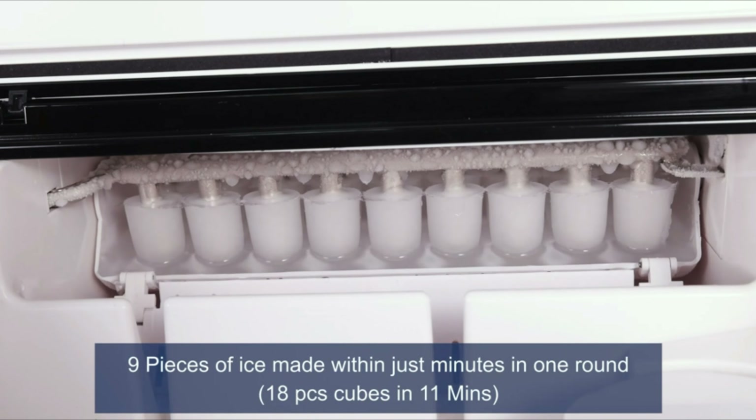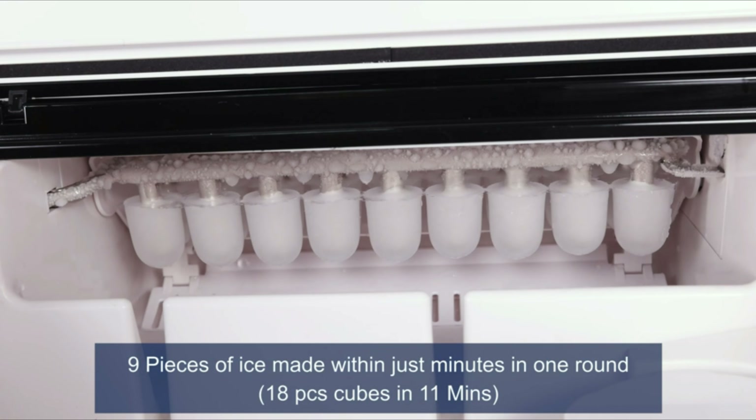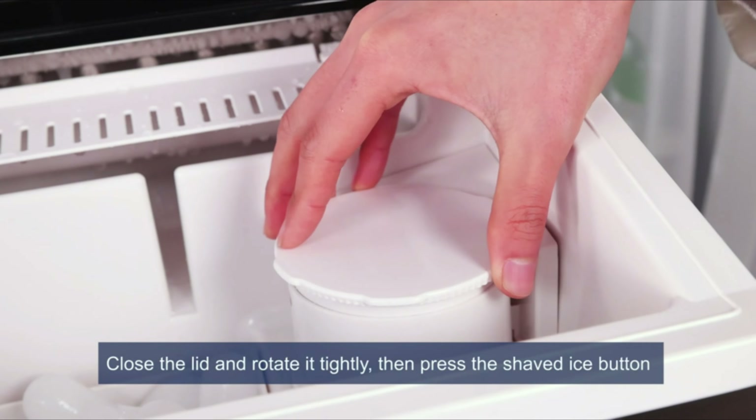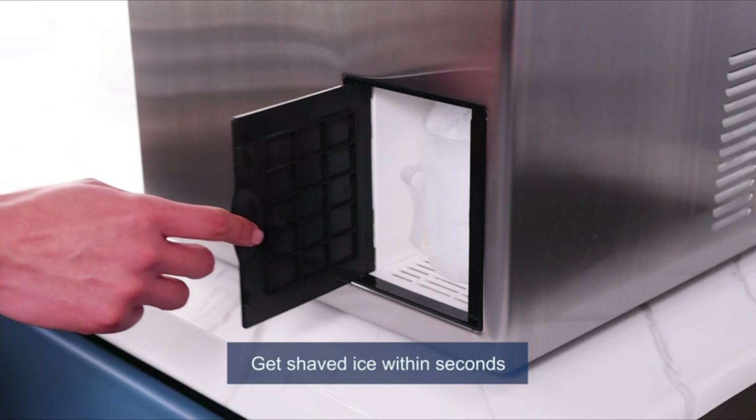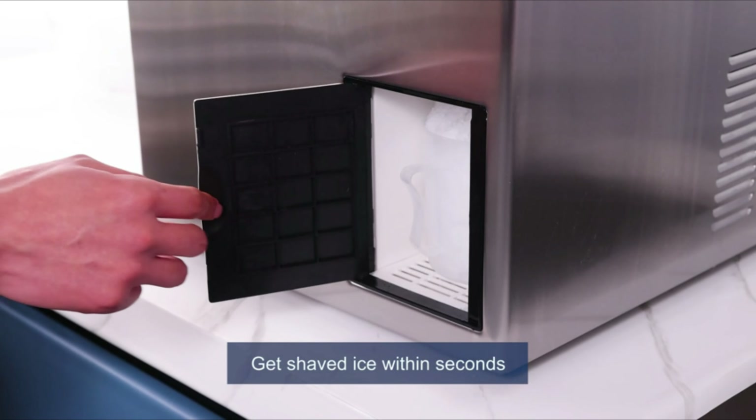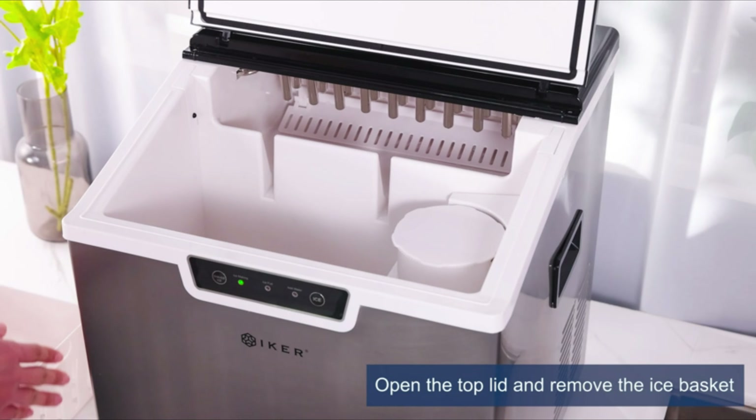Number 4: Ikeris Shaver Machine Countertop. Every 9 to 11 minutes, the Ikeris Countertop Ice Maker can cycle through 12 ice cubes. This implies that you may easily meet enormous requests by producing up to 33 pounds of ice per 24 hours. Additionally, the integrated ice crusher can produce an entire batch of fluffy shaved ice in under a minute, ideal for a cocktail or snow cone.